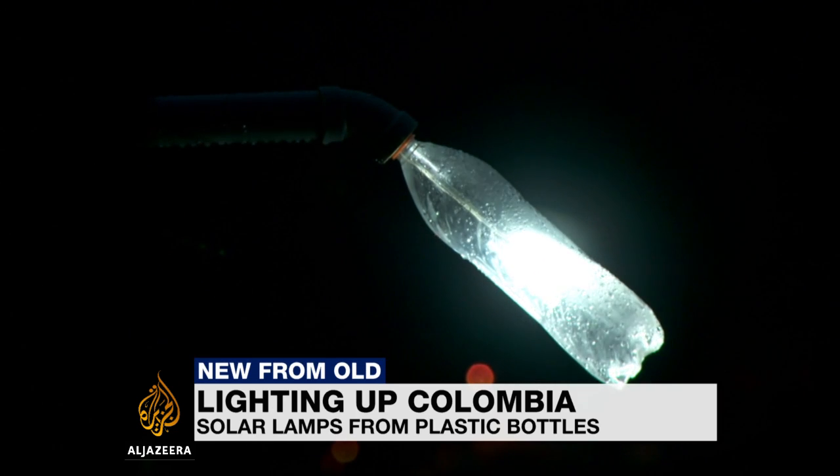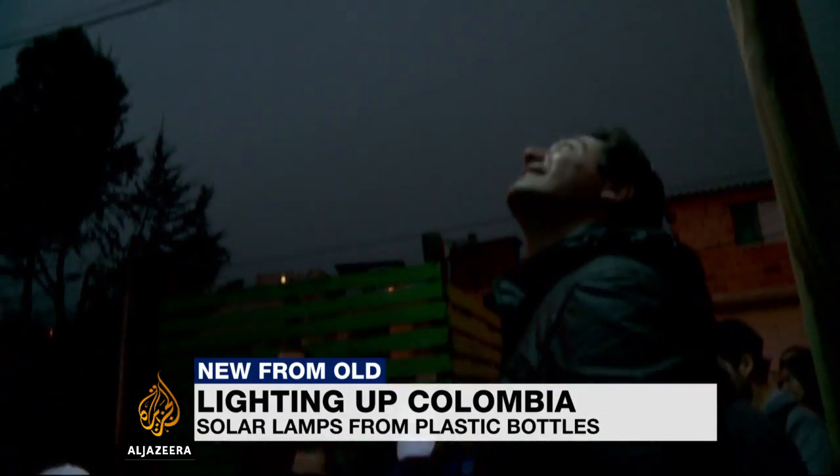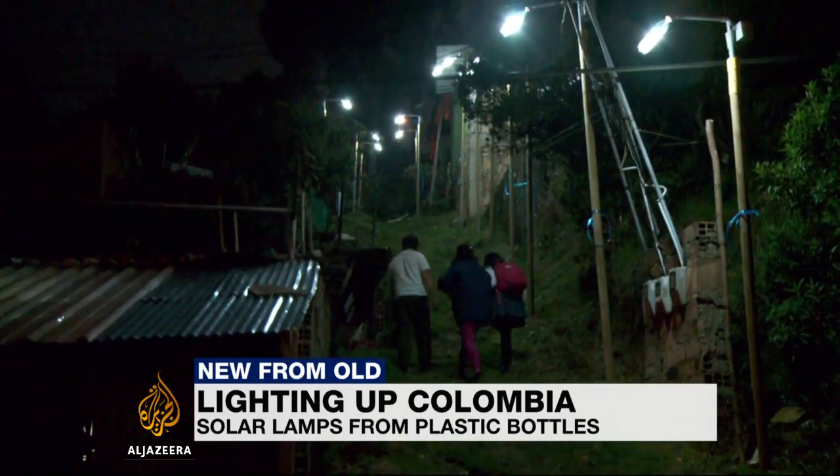In a dark alley, a glimmer of light. These solar paneled street lamps are helping the people of San Luis on the outskirts of Bogota walk home safely for the first time.